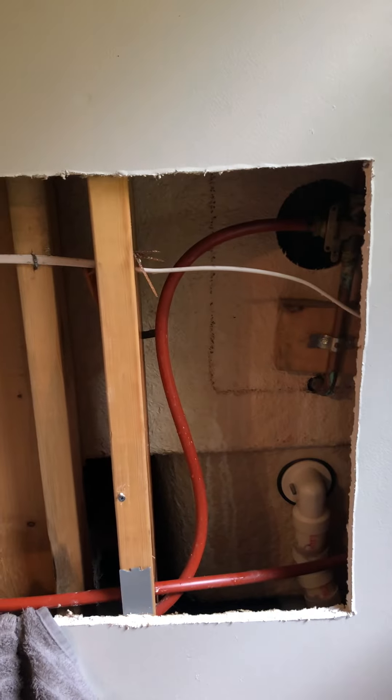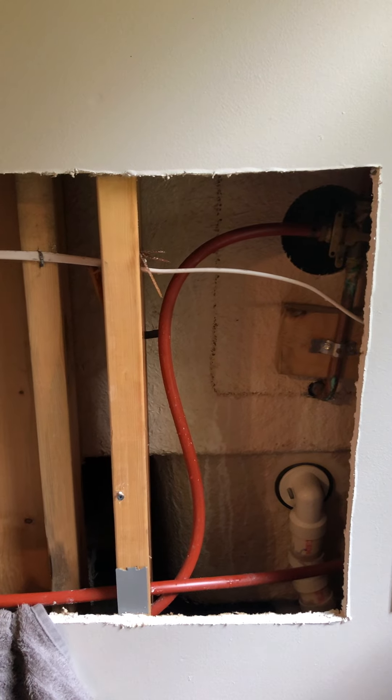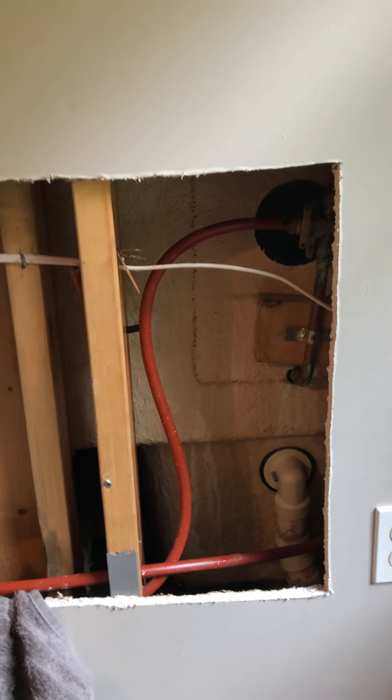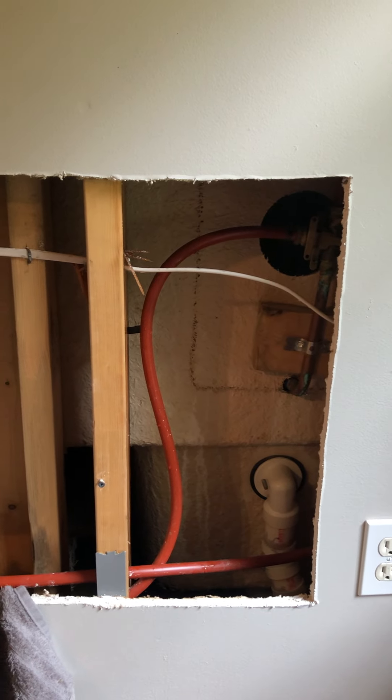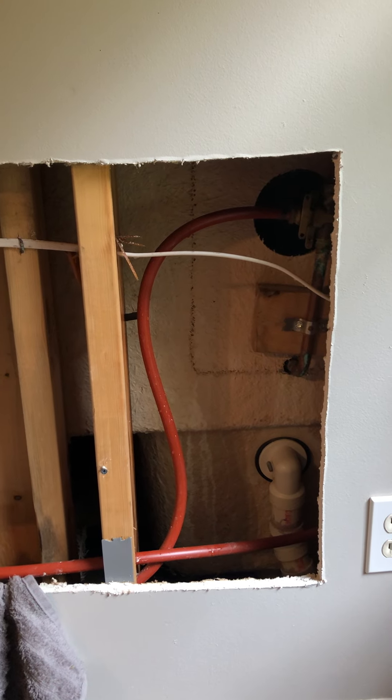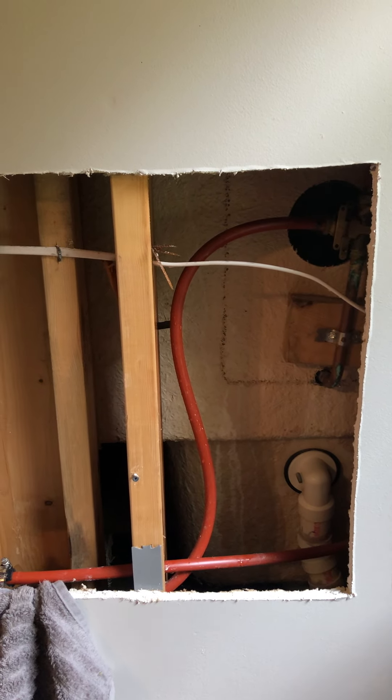SharkBites are warranted for 20 years, for whatever that's worth. But this is just a brief informational video to spread some awareness about this type of plumbing and why copper is so much better. Until we meet again, stay gold.